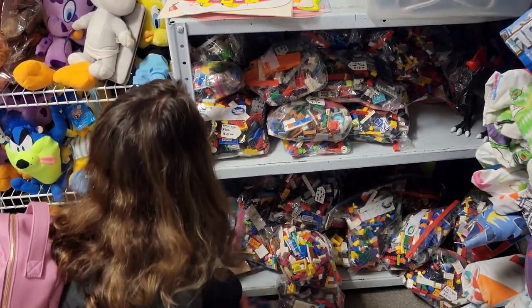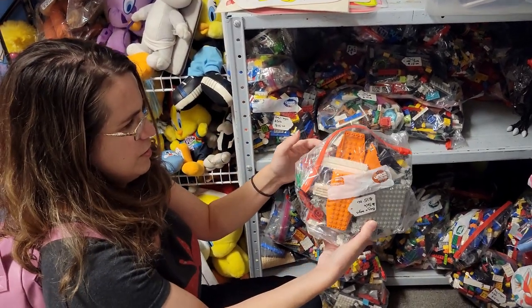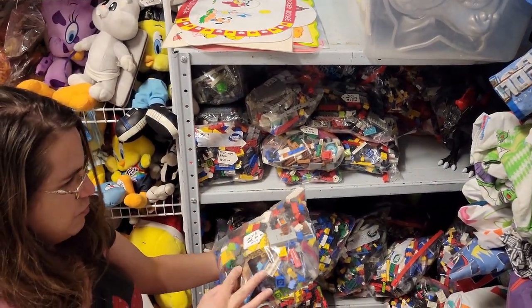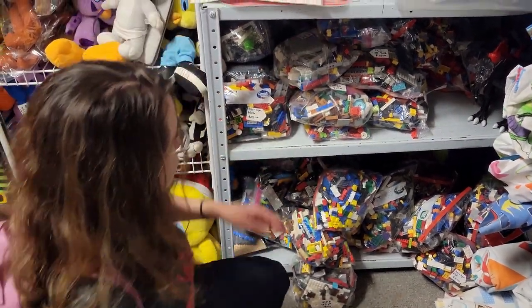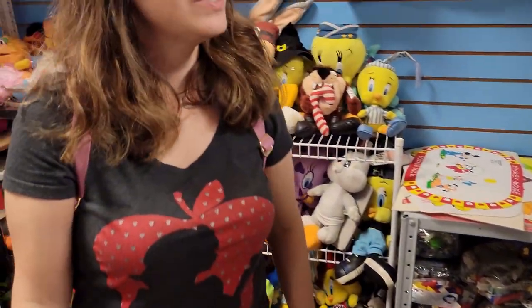I don't see any big sets in particular - there's like an orange something there. But look at all this mixed up for 15 bucks - let's say throwing in a city book in there. Nah, just a hodgepodge. Just keep on the lookout.